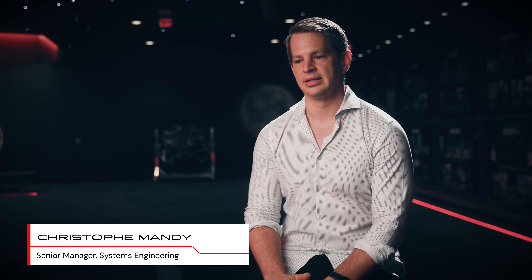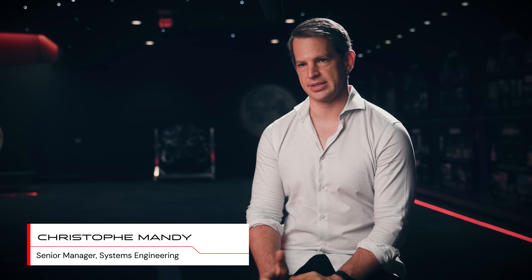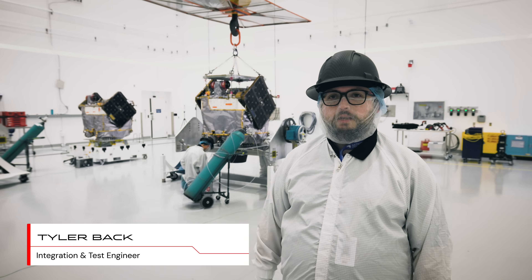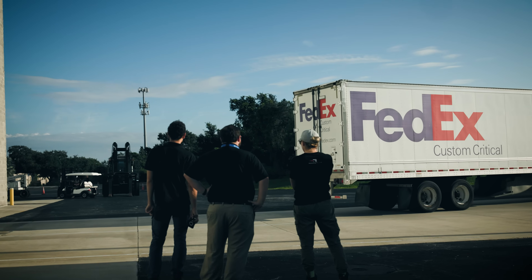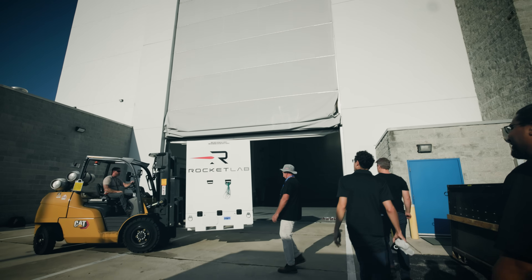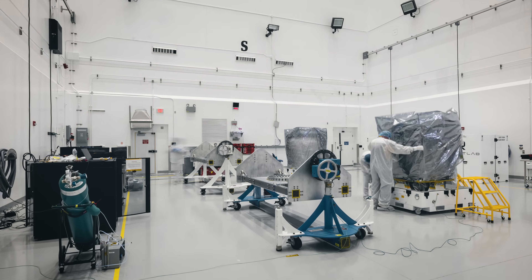One of the ways we made these spacecraft at the price point we did was by developing them over about three years instead of the typical ten. Today we brought our spacecraft in from the truck into our integration facility, moving them onto their rotation fixtures and setting up our ground support equipment for the rest of our testing campaign prior to launch.